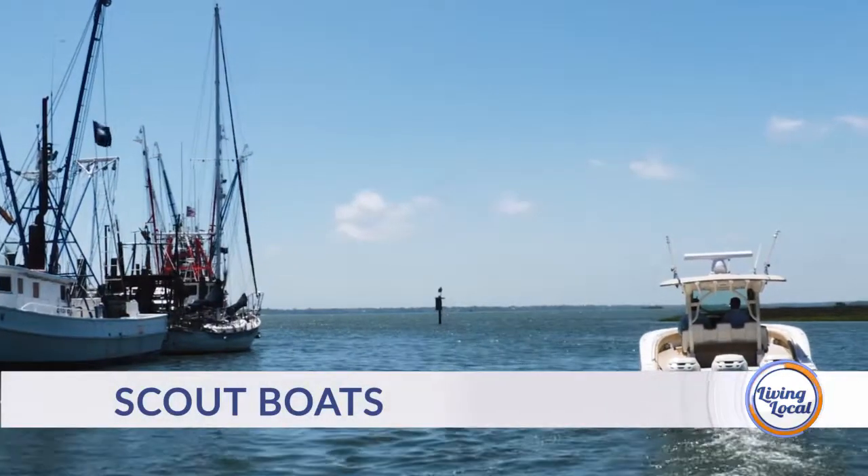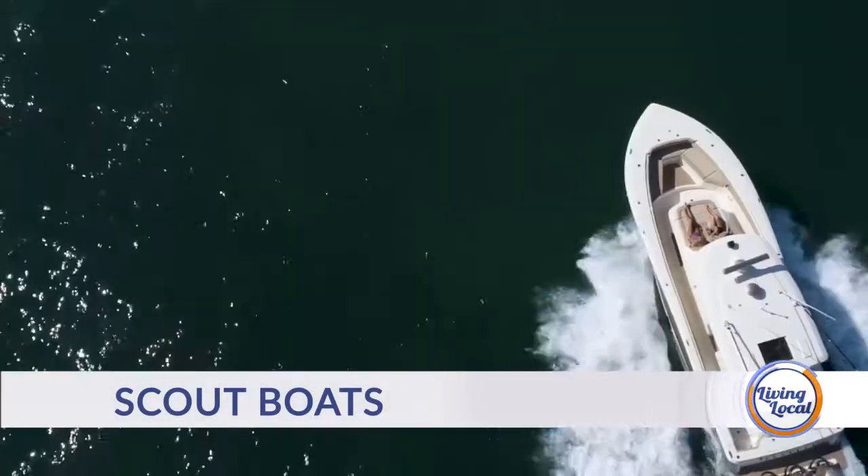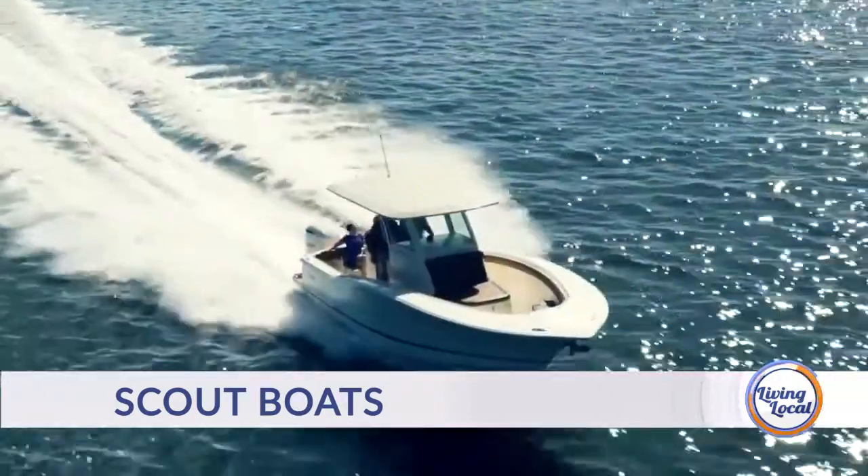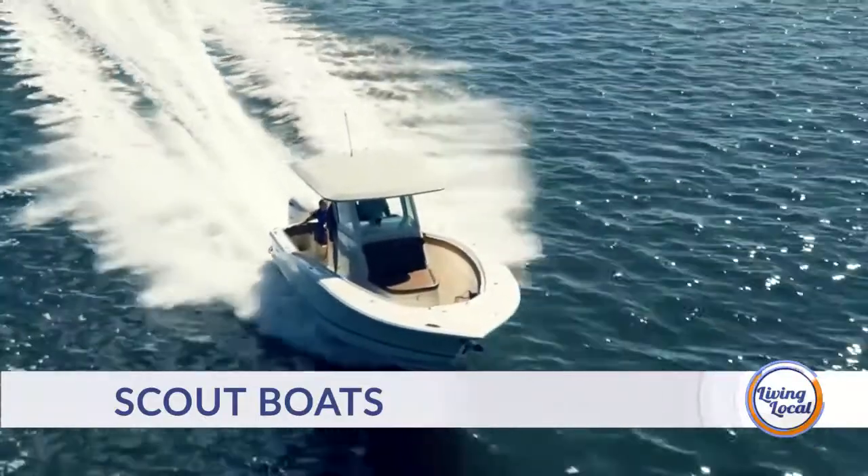We love a Scout boat. What are some of the ways that you sell a Scout? What are some of your main bullet points for someone? The short version is fit and finish, ride quality, and safety.